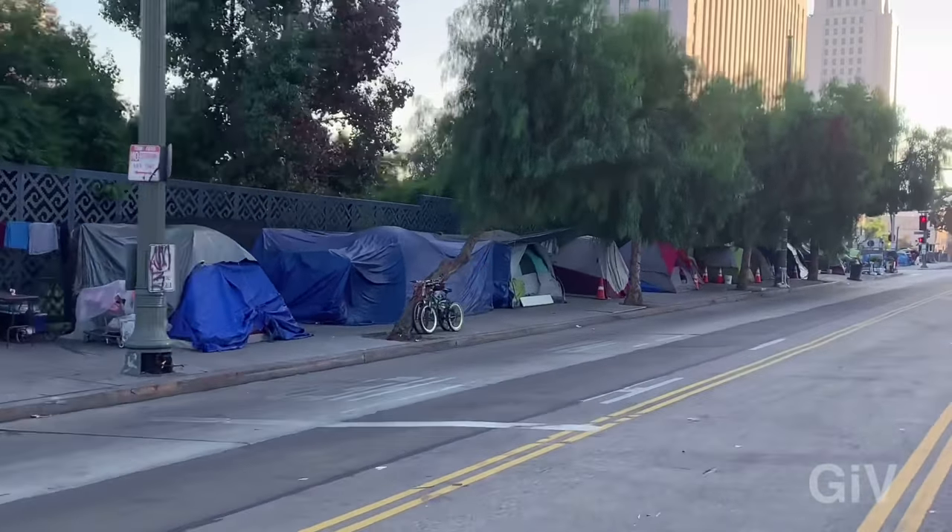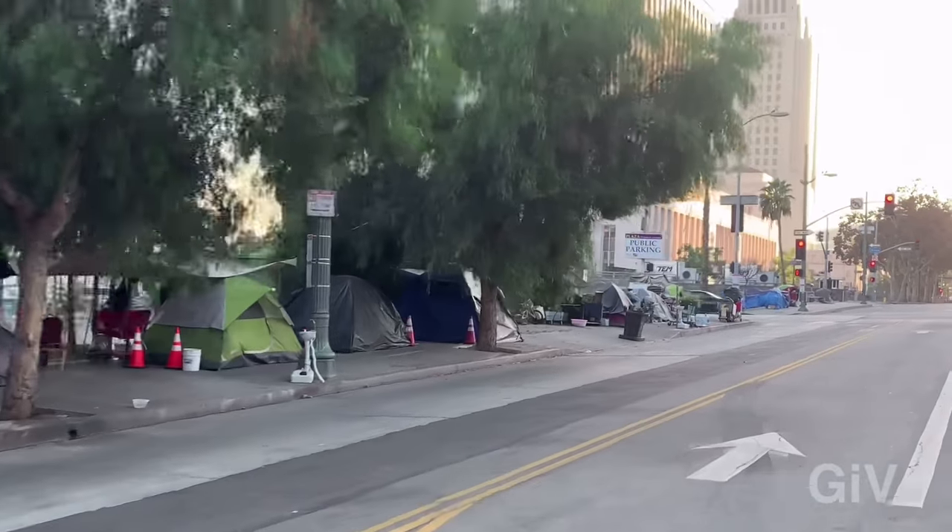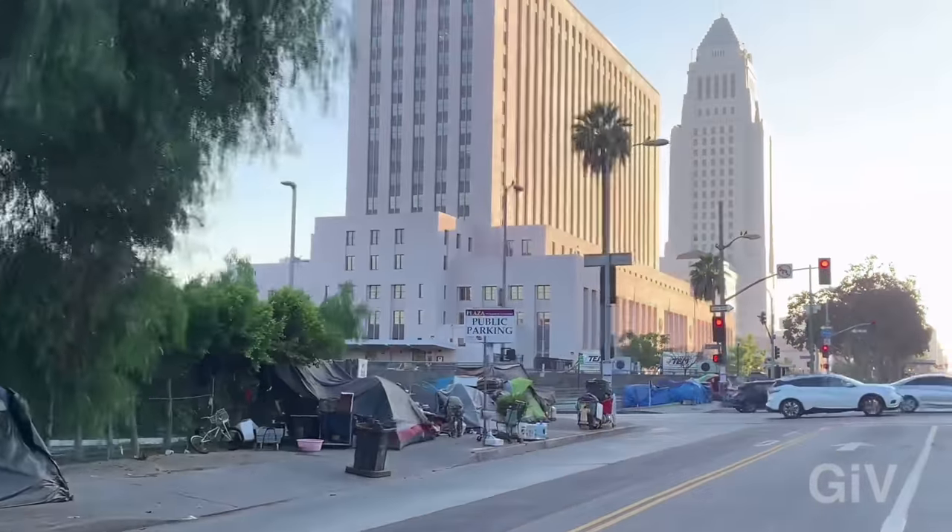Those encampments are just one block from City Hall — you can see the building in the background. This is the City Hall of Los Angeles downtown.